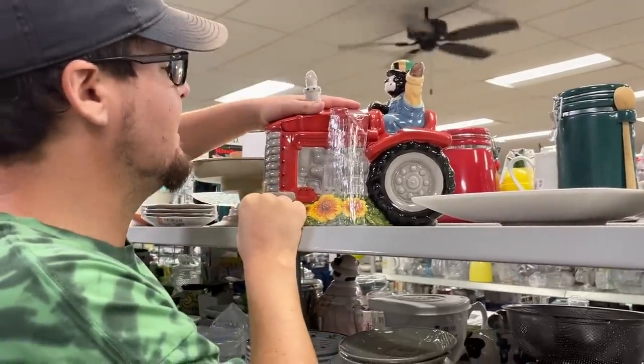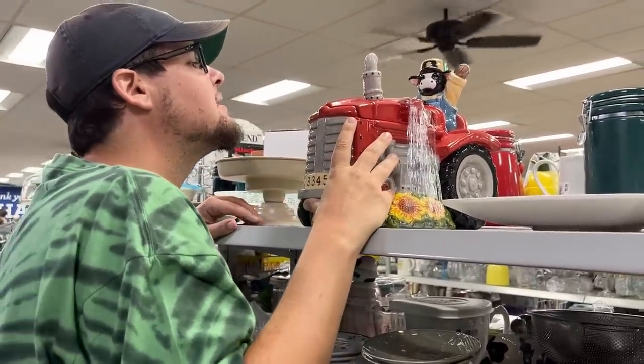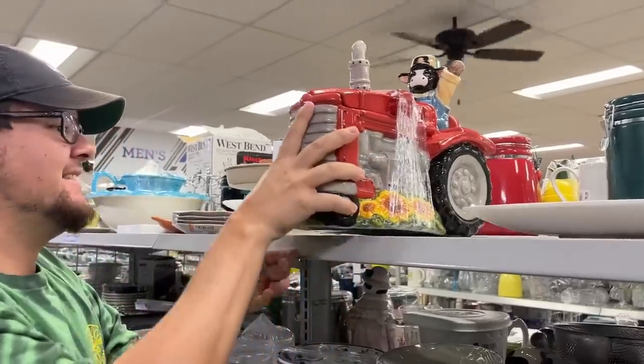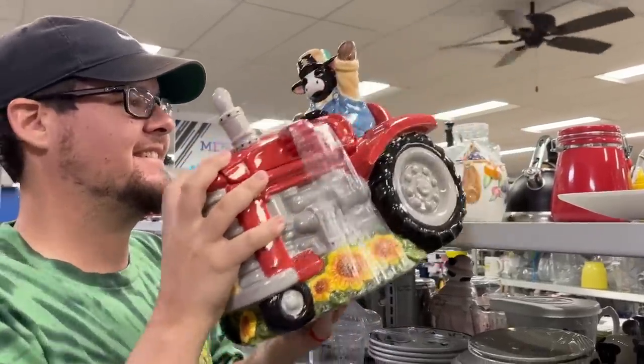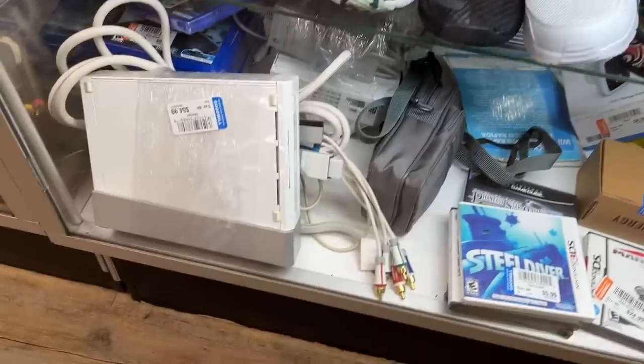Over or under ten dollars — we can get it if it's under ten dollars. It's $8.99! Yes! That's pretty amazing. It's going to go right next to the Cookie Monster. Perfect.